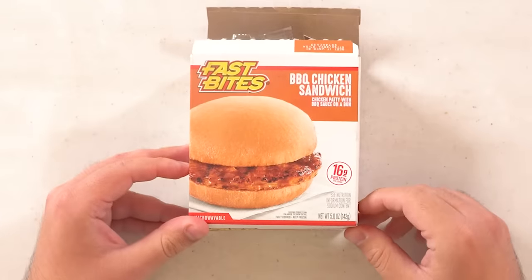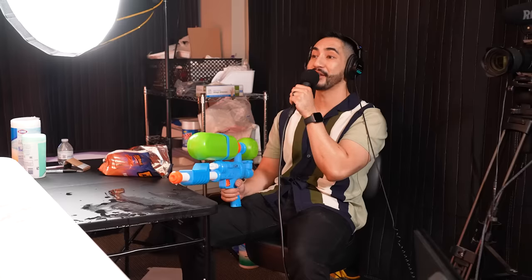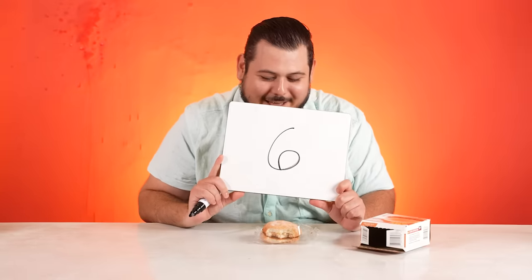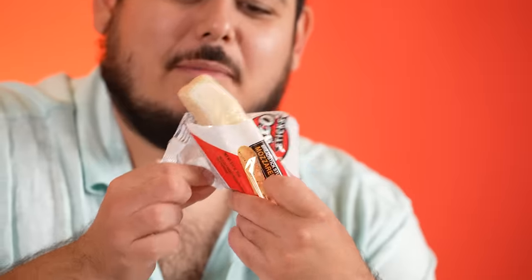Fast Bites barbecue chicken sandwich. Nothing about this looks appetizing. Is it better than the cheeseburger? Yes — surprisingly the chicken is kind of juicy, it's not bad. Levels ahead of the cheeseburger. Would you buy it? Only if there are no other options. It has 16 grams of protein. Ramon gives it a 6. I'm not going to recommend it outright, but if it's the only thing there and you're starving, go for it.